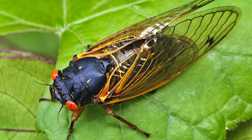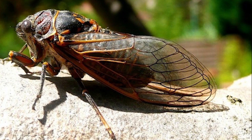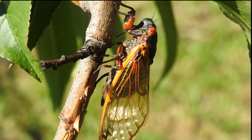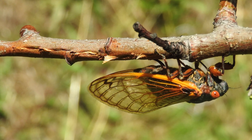It is a cicada year as the swarm of cicadas called Brood X emerge from underground for mating. This happens once every 17 years and covers at least 18 states. They will start to emerge when the ground temperatures reach 64 degrees and will continue for four to six weeks.